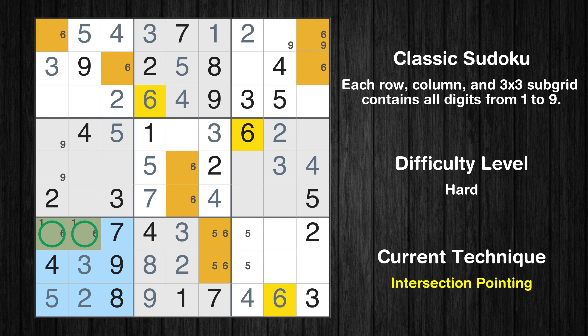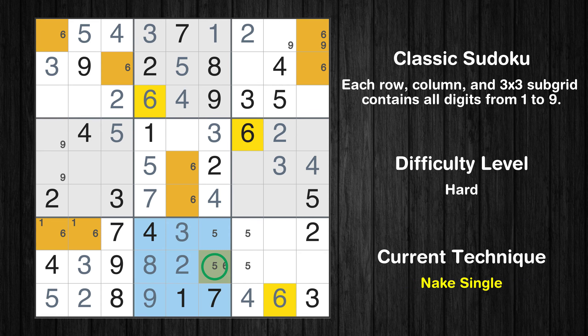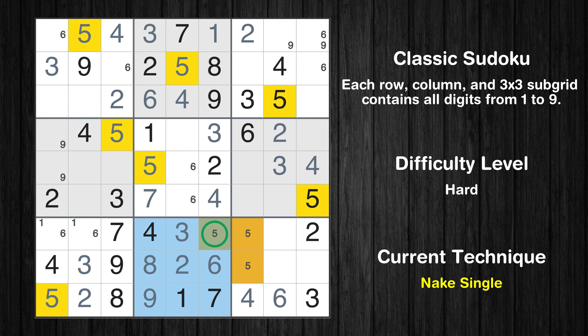There is an intersection with another region in subgrid 7 — value 6 has to be in one of the marked cells, so it cannot be in any other cell in row 7. Only one position left in the eighth box where value 6 can be placed. Only one position left in the eighth box where value 5 can be placed. Only one position left in the ninth box where value 5 can be placed.